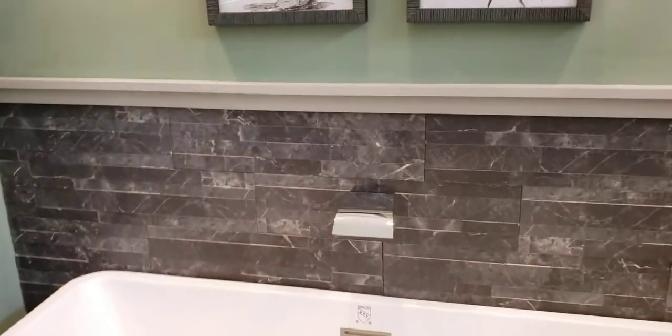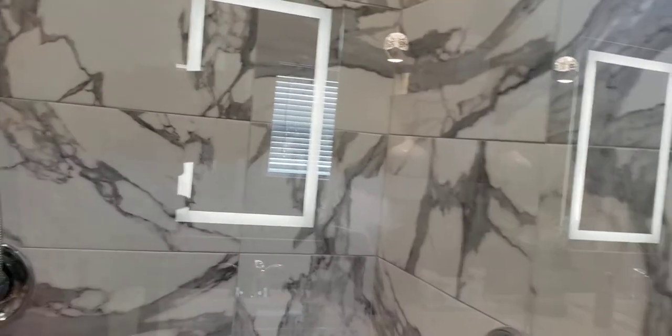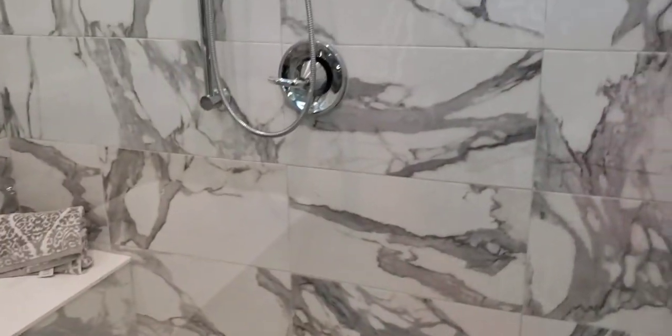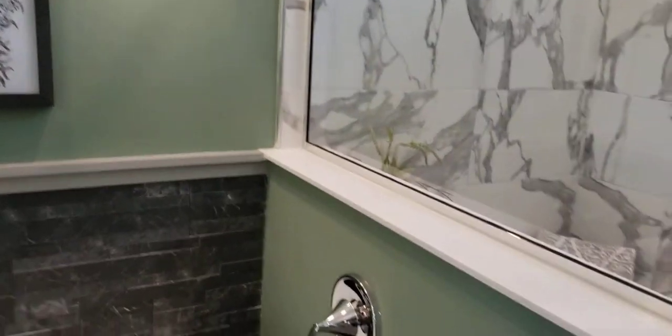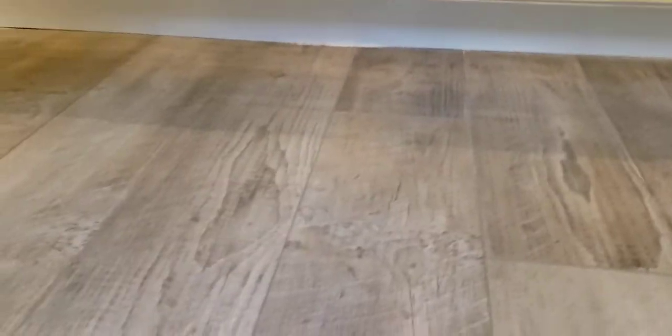Real nice soaker tub — not long but it's deep. Nice shower. You've got your overhead rain shower, then your shower on the hose, movable shower head. Already got your handicap step wheels and a nice seat. Really nice window in there. You've even got lighting underneath down here, so it's nice under the counter.